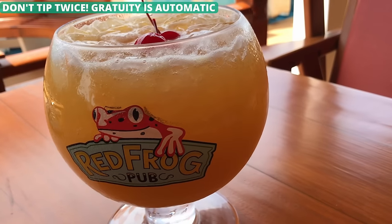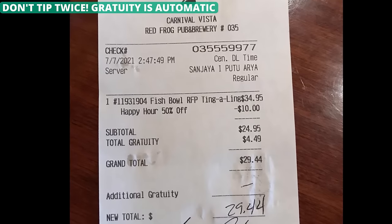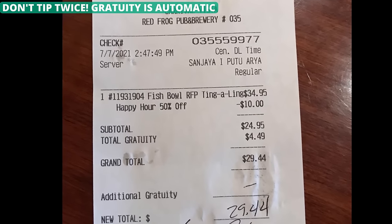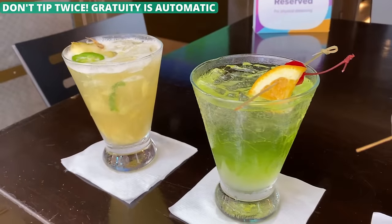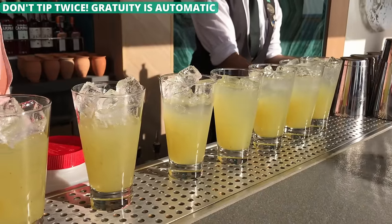When you grab a drink from the bar, your bill will typically include a gratuity automatically. Keep this in mind and double-check the itemized receipt before you sign, as there is often another line for additional write-in tips. Unless the service was simply above and beyond, there's no reason to give a second tip on your drink if you don't want to.